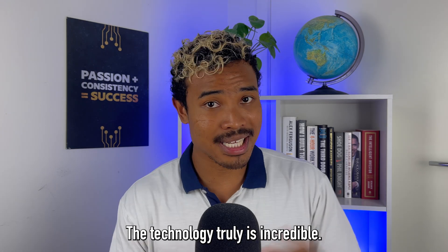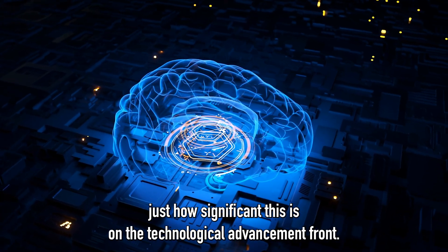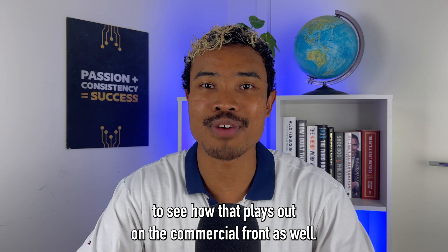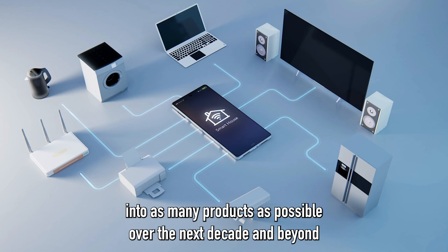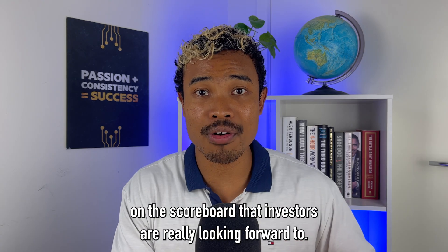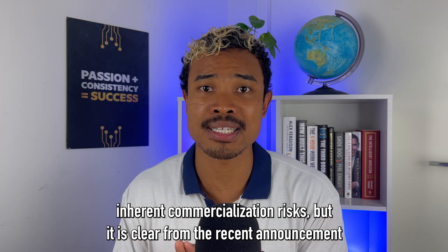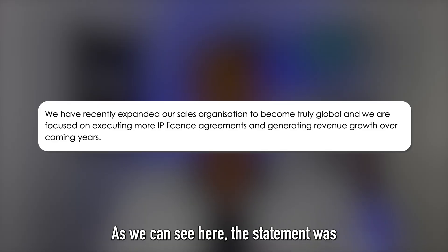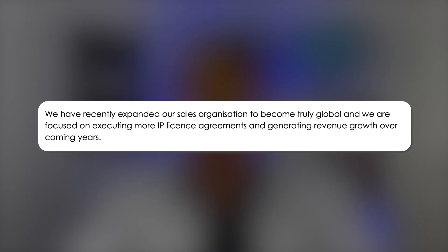The technology truly is incredible — those with an engineering or technology background will understand just how significant this is on the technological advancement front. But now it's going to be interesting to see how that plays out commercially. Brainchip's focus will be on getting their Akita technology into as many products as possible over the next decade and beyond. Of course, it's not going to be a straight linear line — there are inherent commercialization risks — but it is clear from the recent announcement that Brainchip know what their focus is moving forward.